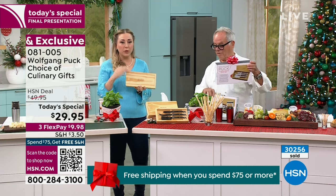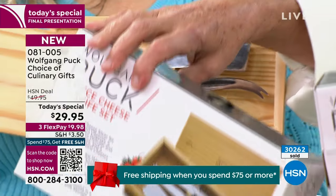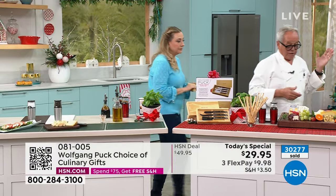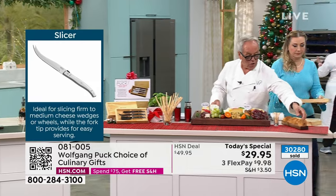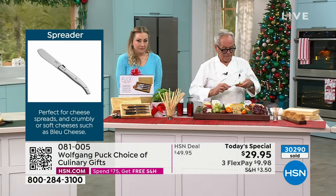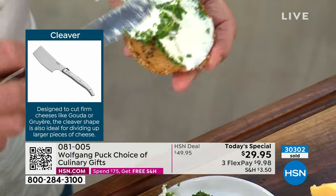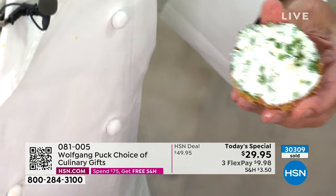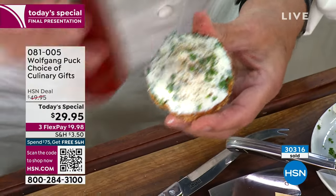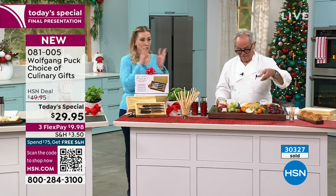You get the cheese knives — the slicer, the spreader, and the cleaver. Different cheeses need different knives. If you want to spread your goat cheese or cream cheese on toast, you use the spreader — it's like a little spatula. You put your cheese on top as much or as little as you want, and then I like to put a little bit of fresh ground pepper on top. The spice mills are still available — you get two of them for $29.95. Remember, there are three today's specials: the set of two spice mills, the cheese knives with the beautiful box — two of those — or you choose the frother.